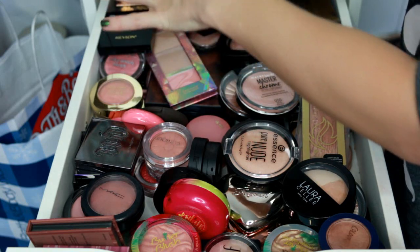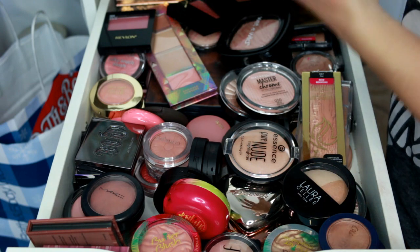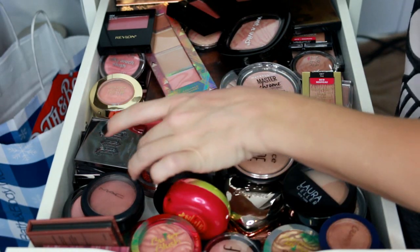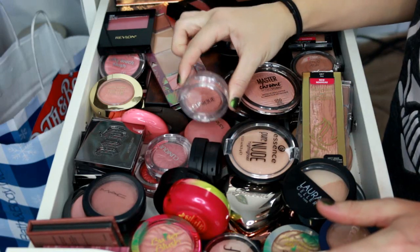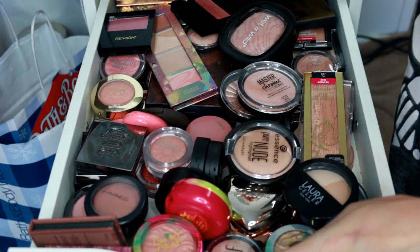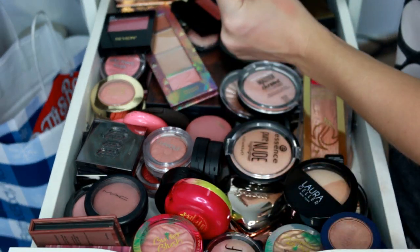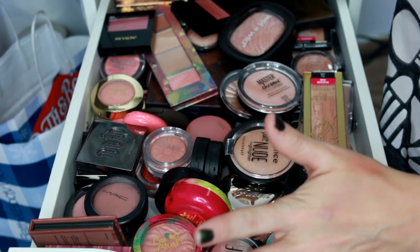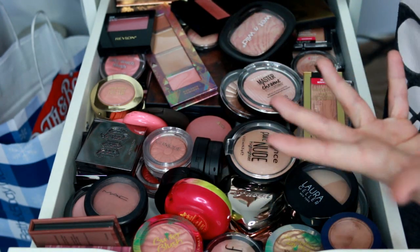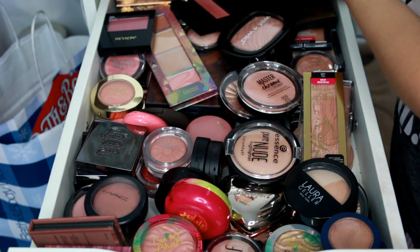I'm going to be decluttering my blushes, which I keep on this side, and my highlighters on this side. I want to mention what kind of drawers I have — these are the Ikea ones that go underneath the desk. I have the Alex 9 drawers, but I don't think they're the best for makeup storage. You lose a ton of space in the back because the drawers don't pull out all the way. I'd recommend something that pulls out completely with deeper drawers. I definitely wish I'd done more research before buying these.